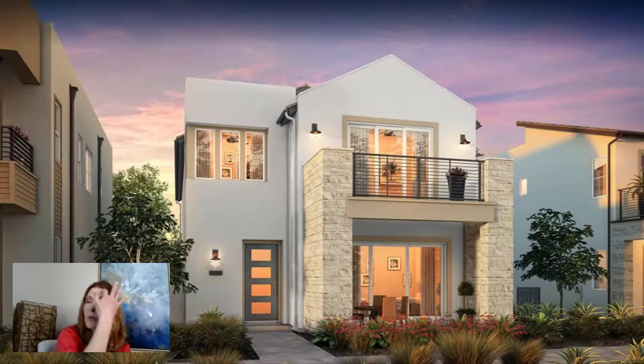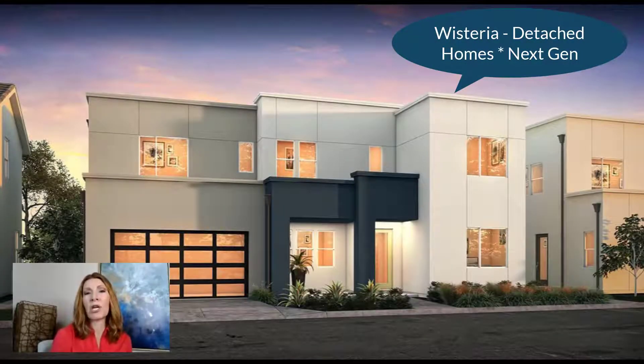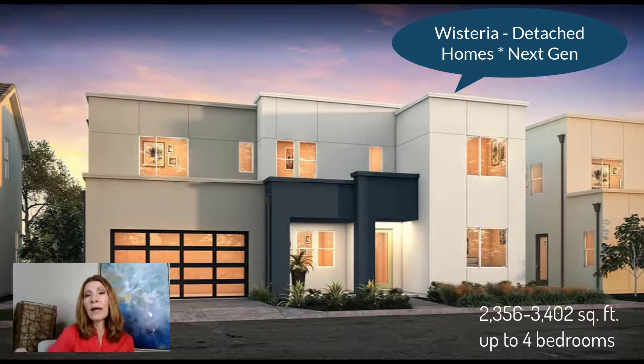Their biggest model is one they call the Next Gen, which gives you the option to have an area that is kind of separate — if you have in-laws or one of your kids, they can have their own little area to live in. These are going to be priced in the 800s and the size will run between 2,300 to 3,400 square feet with four bedrooms, four and a half bathrooms, a garage, all the plugins, and all the best features.